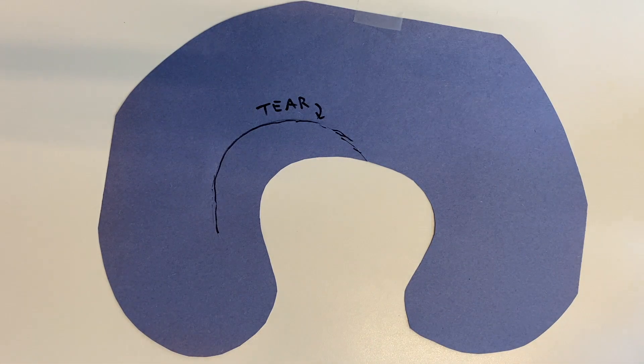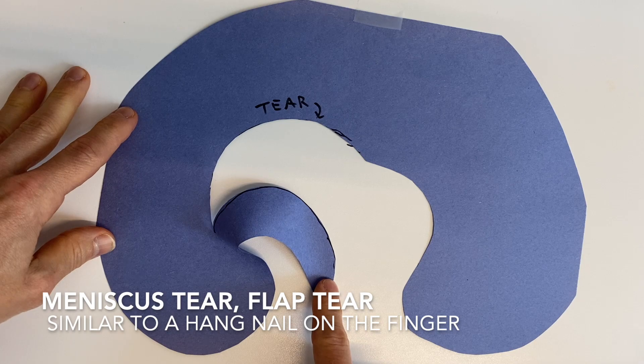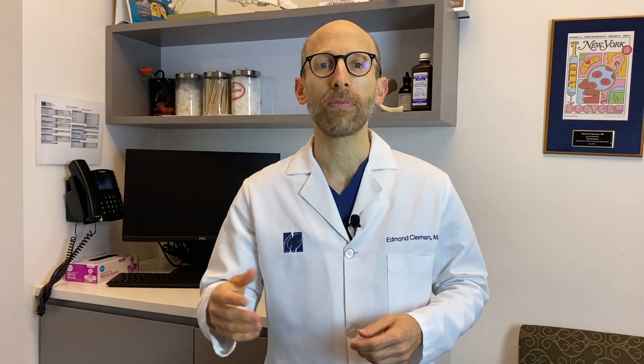The meniscus tear is very often like a hangnail on the fingernail, where there's a little flat tear and that fragment can irritate the joint and cause pain. There are other configurations of tears, but I'll save that for a different video.